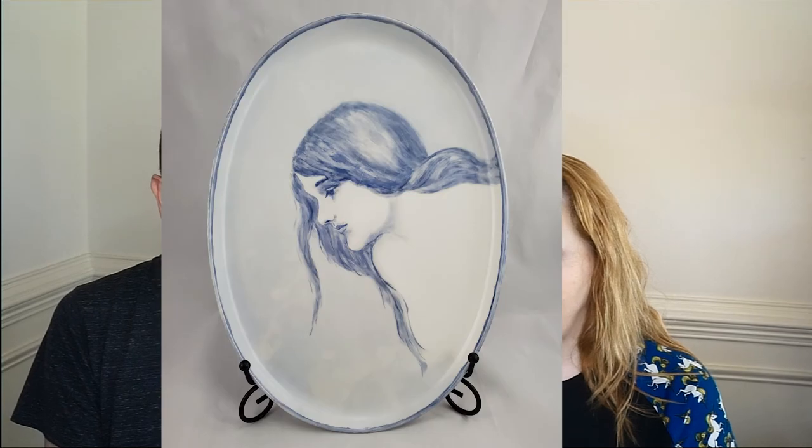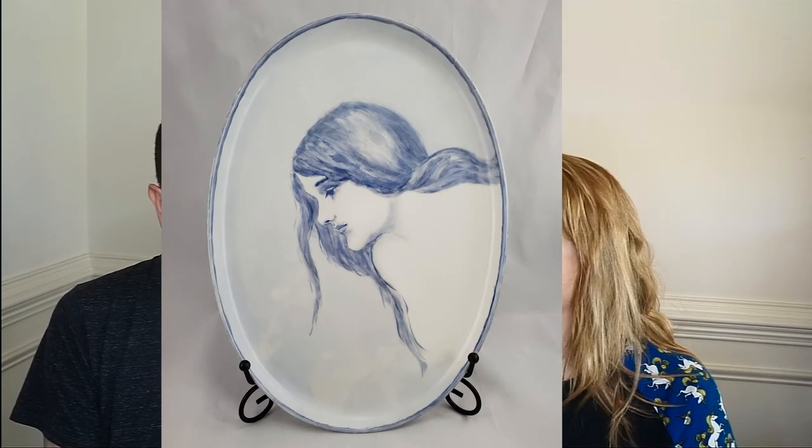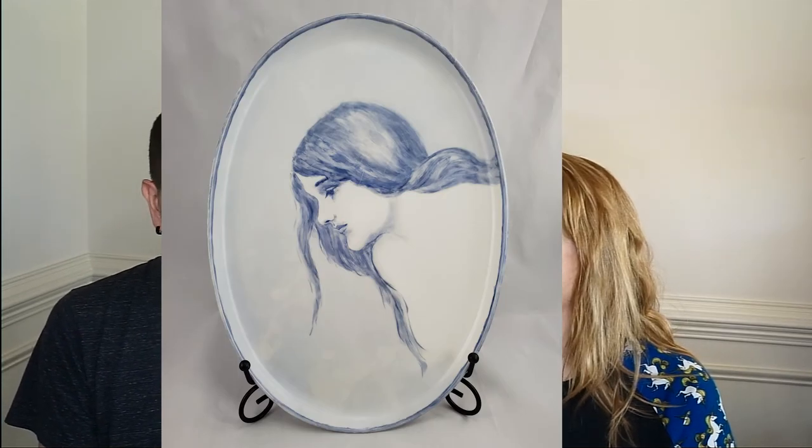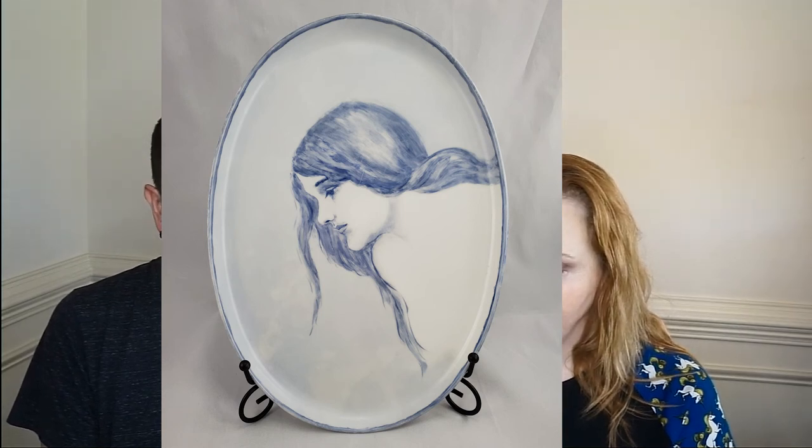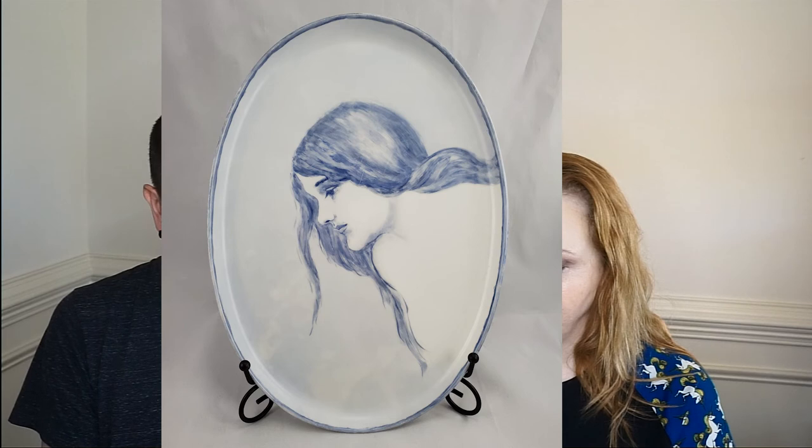Our last item, and probably one of my favorites, was a porcelain platter that was hand-painted and signed by the artist. It was white and blue — a really cool painting. We sold it for $71.58 and profited just over $49 on it.